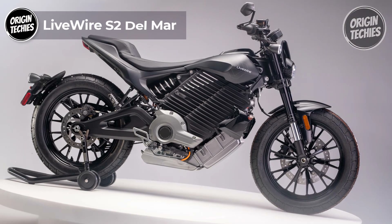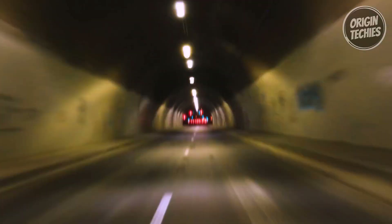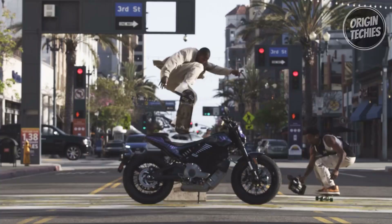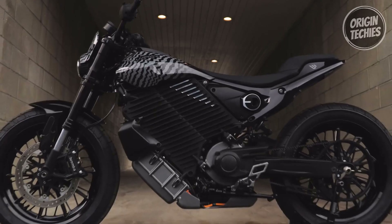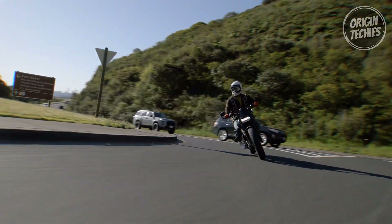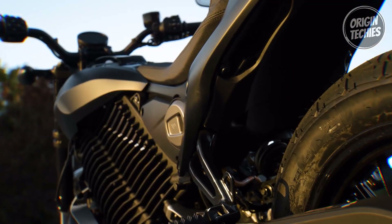The LiveWire S2 Del Mar redefines urban motorcycling, embodying speed, agility, and unmatched acceleration in the LiveWire electric motorcycles lineup. With L1 and L2 charging capabilities, a lightning-fast 0-to-60 time of 3 seconds, and a whopping 194 foot-pounds of torque, the Del Mar ensures every moment on the road is exhilarating. Its distinctive 19-inch wheel and tire combination, coupled with LiveWire's electric powertrain, delivers dynamic ride modes that seamlessly adapt to road conditions and rider preferences. Ride control and comfort reach new heights with the Showa fully adjustable front fork and Showa free-piston monoshock rear shock, offering unparalleled adjustability and precision handling.